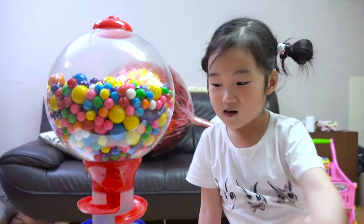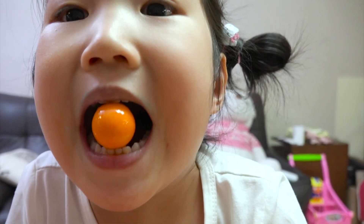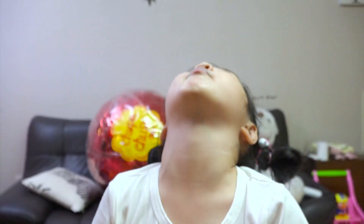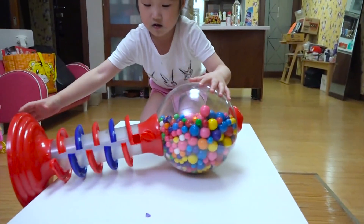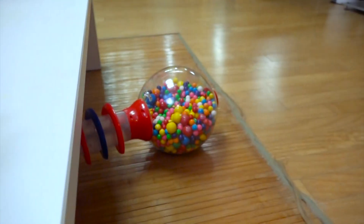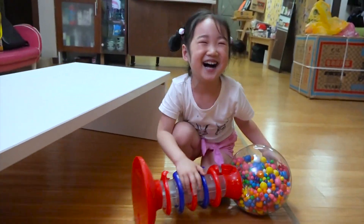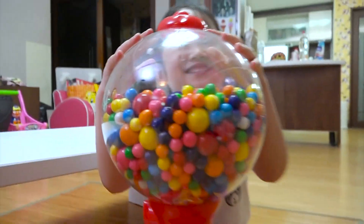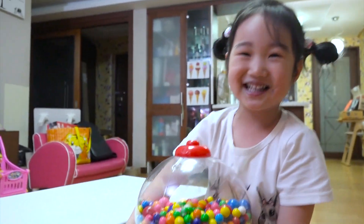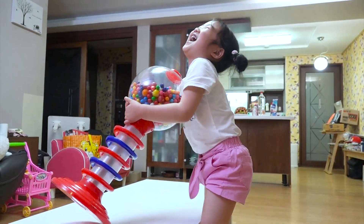Boran, what color did you get? Wow, pink! What will be the next color? What did you get? Wow, orange! Mommy, what's wrong? Have you lost your mind? I guess so.